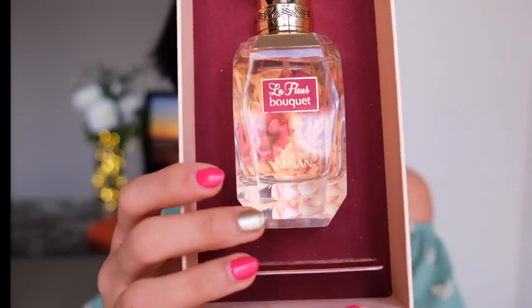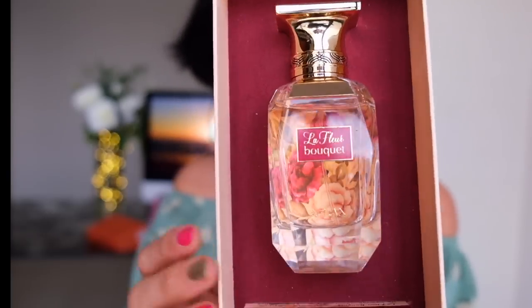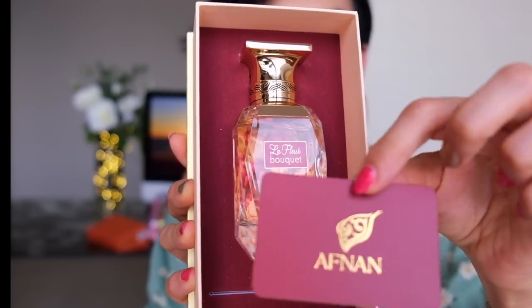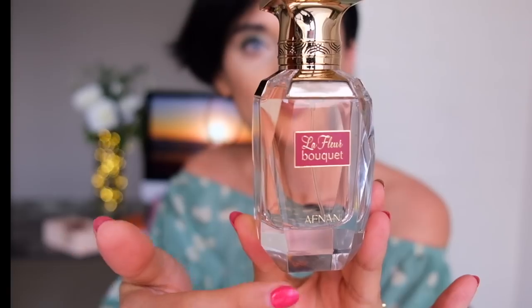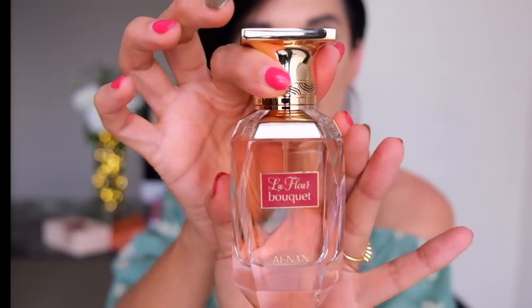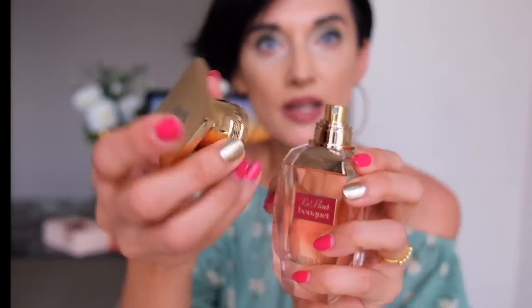The box opens beautifully and the bottle is really nice — very high quality glass, thick, with a metallic cap, not plastic. It also has a card with the brand name, the fragrance name, and an explanation. Altogether the presentation is incredible for 35 dollars — amazing. The fragrance itself is really nice too.